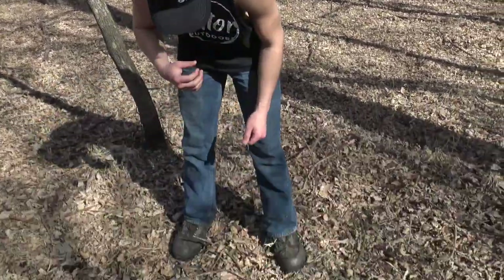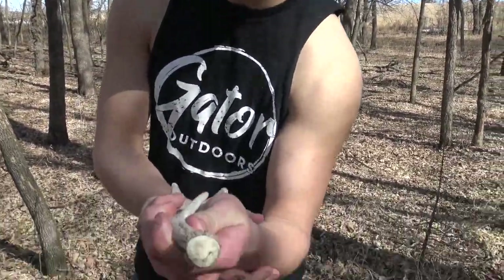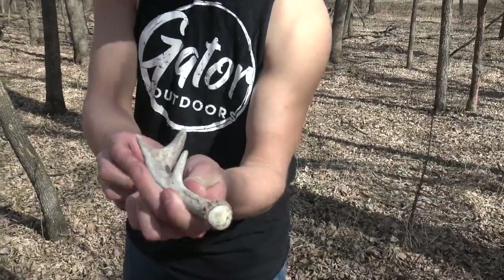It's February 20th and I walked up on my first one of the day. We have a trail cam picture of this little guy — I know he's from this year, he's got a little bit of wax on there. He's a cool little guy.